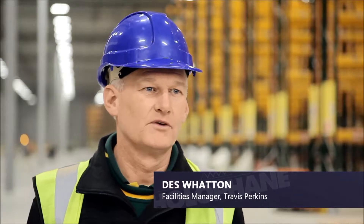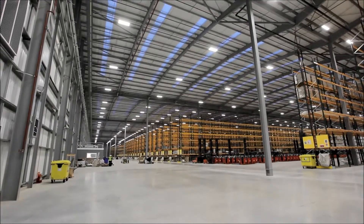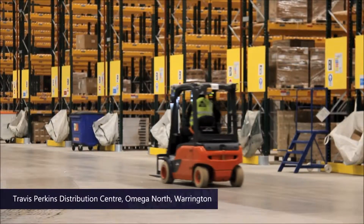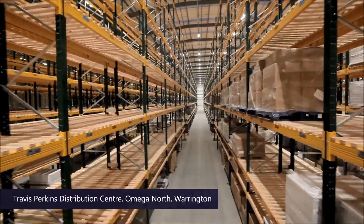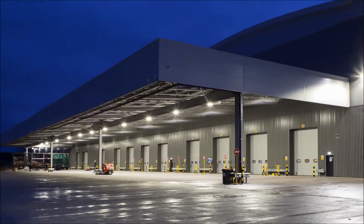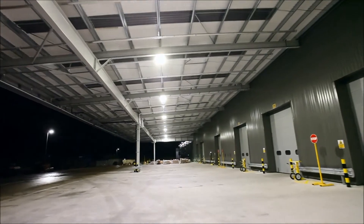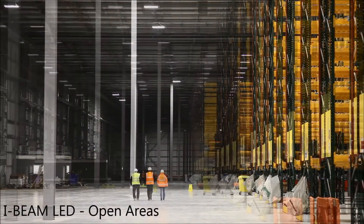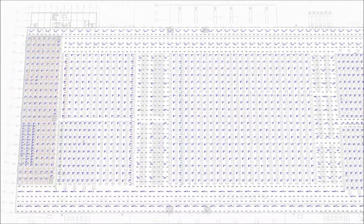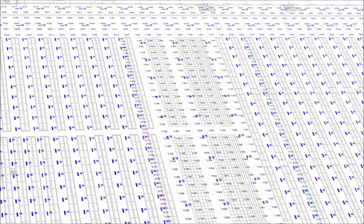Des Watton. I work for Travis Perkins and I'm a facilities manager. This particular warehouse is 600,000 square feet, which is Travis Perkins' largest distribution centre. My role in the project was to be part of the steering group where we looked at various aspects of a warehouse — what we wished to put in, and all the facilities associated with it.